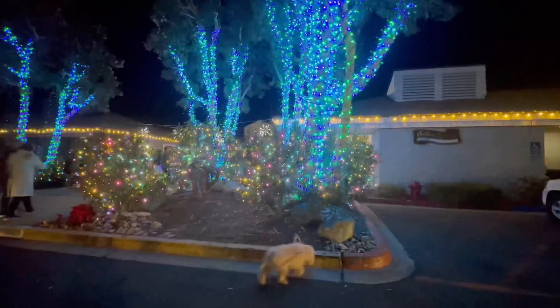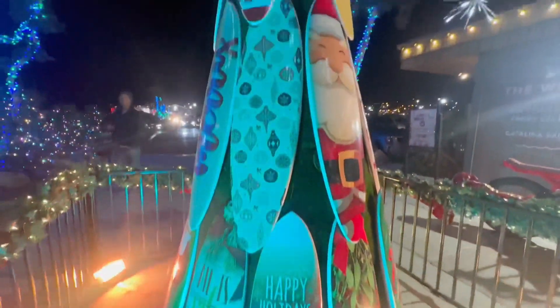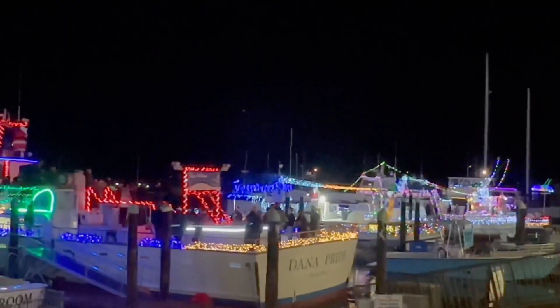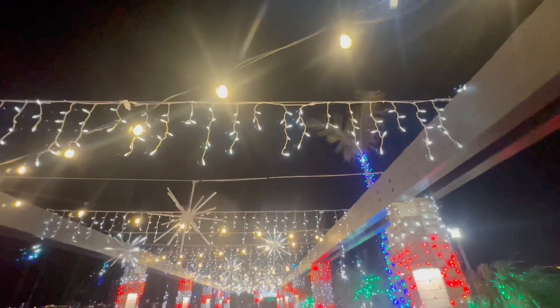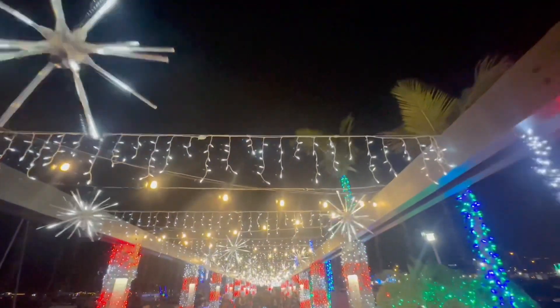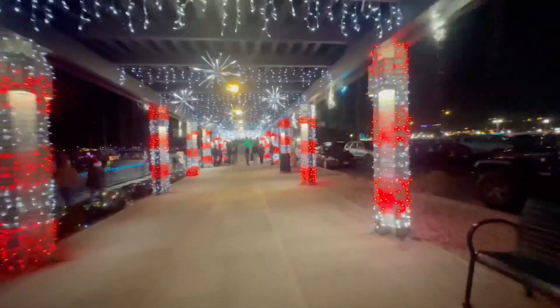Lacey made sure to take us for a walk so we could see all the lights. Everywhere you looked there were holiday decorations — it was so cool. What could be cooler than surfing Santas and snowmen? I couldn't get enough of this candy cane lane.